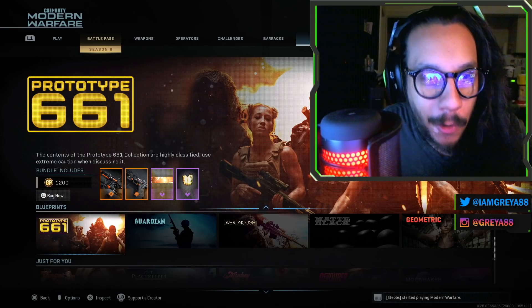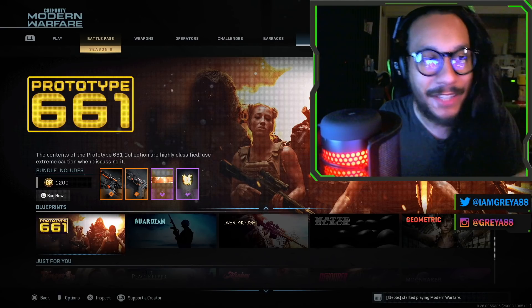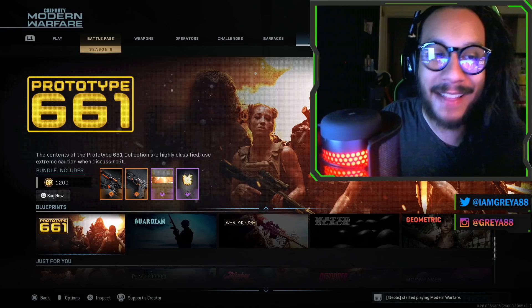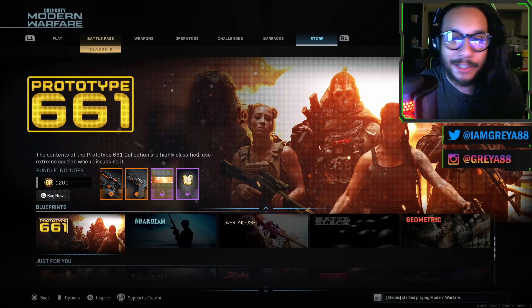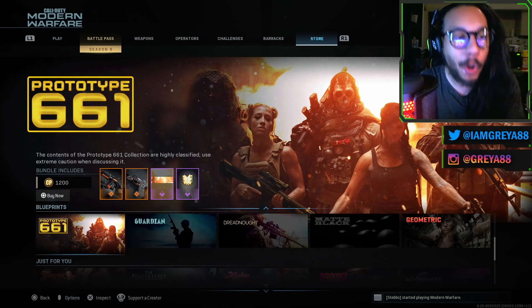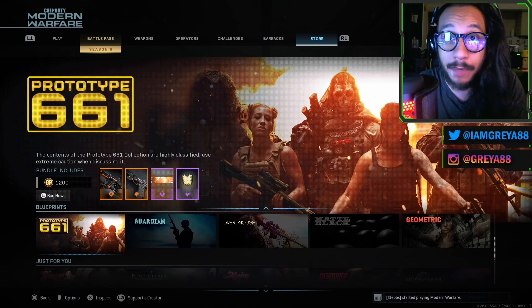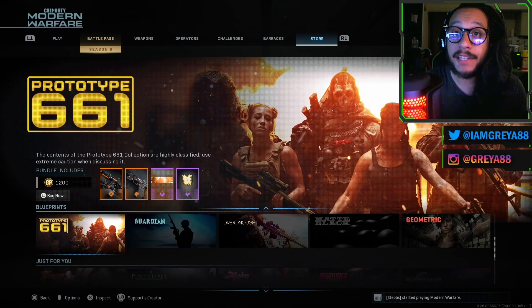Alright ladies and gentlemen, what is going on? How do you do? It's your boy Gray here, welcome back to the channel. In today's video, we're going to be taking a look at this brand new bundle in the store — it was released today. Honestly, they never really update the store on Monday, so I didn't even know about this until we were live streaming. If I had known about it, this video would have been up a lot earlier.